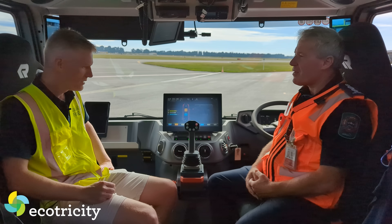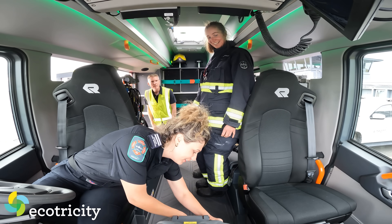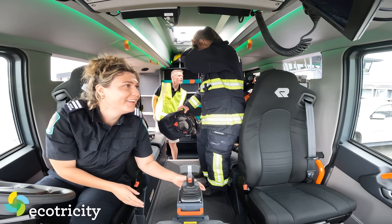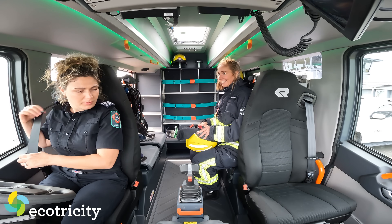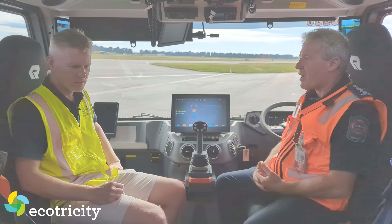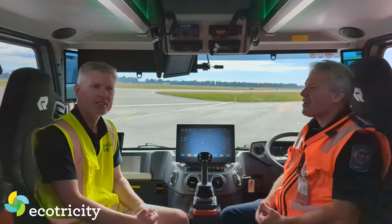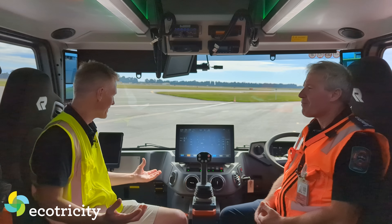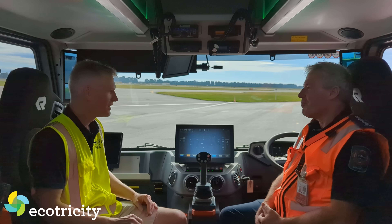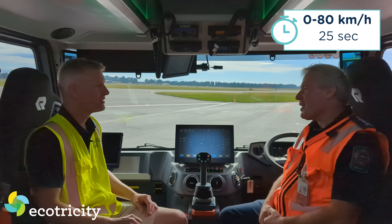It's a space where the firefighting team can come in and meet, organise plans, go through situational awareness — and it's a safe place to come. The vehicle's running right now and it's quiet. The noisiest thing in this vehicle is the air conditioner. It'll go from 0 to 80 kilometres an hour in 25 seconds.